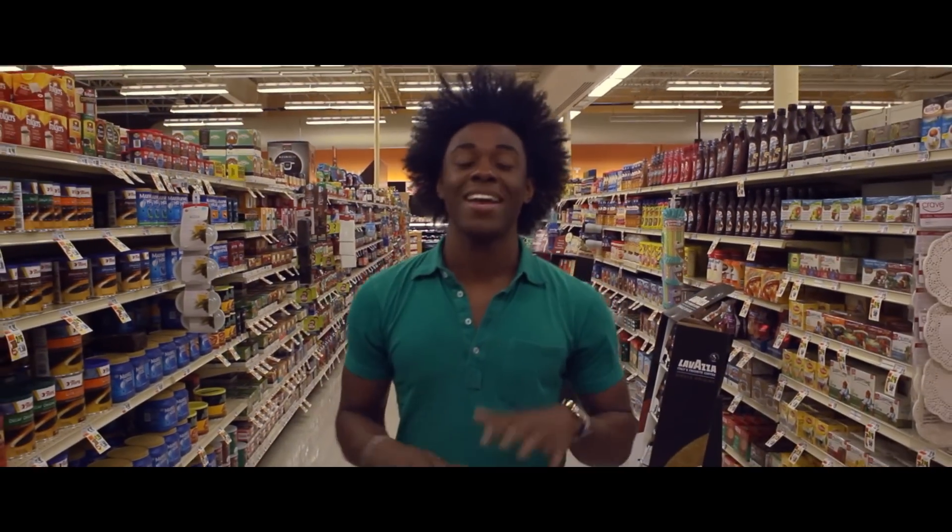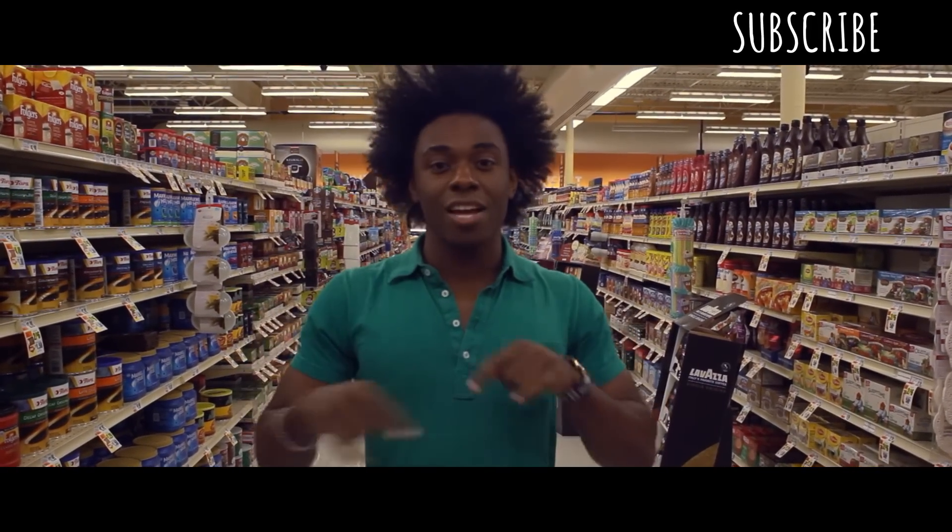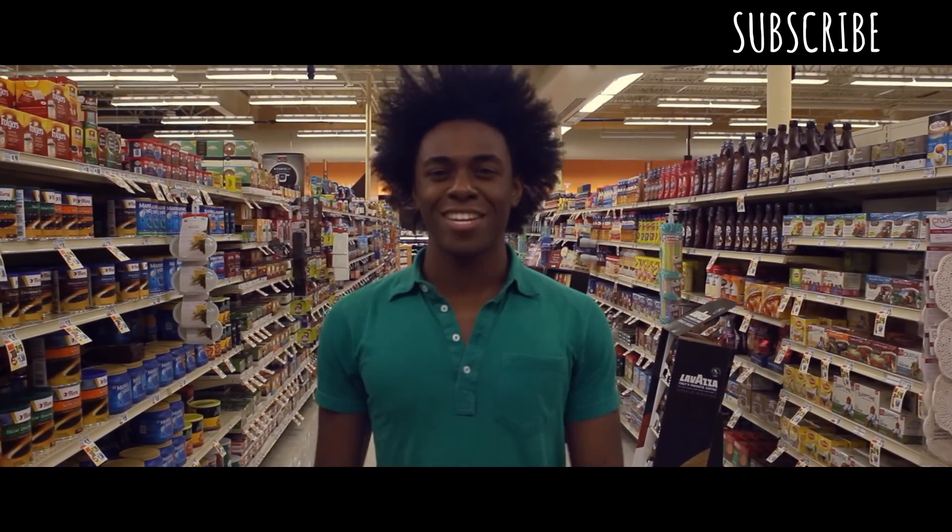Thank you for watching another episode of My College Kitchen. Remember to click the link to subscribe — it's free. Check out the other links below for more videos, and we'll see you next time on My College Kitchen.